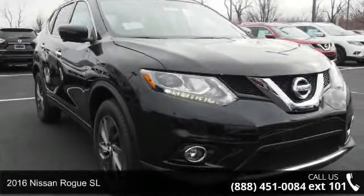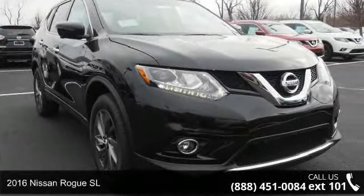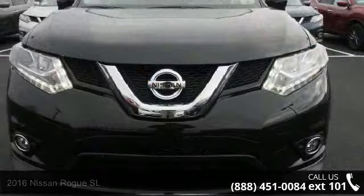Check out this 2016 Nissan Rogue Gas L. If you are looking for a first-rate auto, this one could be yours today.